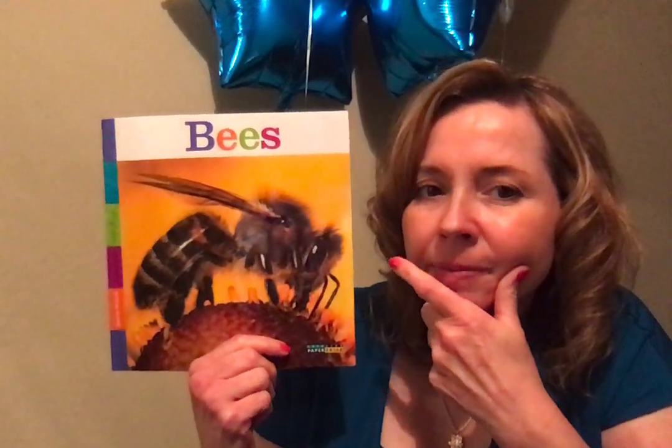Do you remember what it makes? Think about all that we learned about the bees. Where do the bees live? What is that nest called? Do you remember?